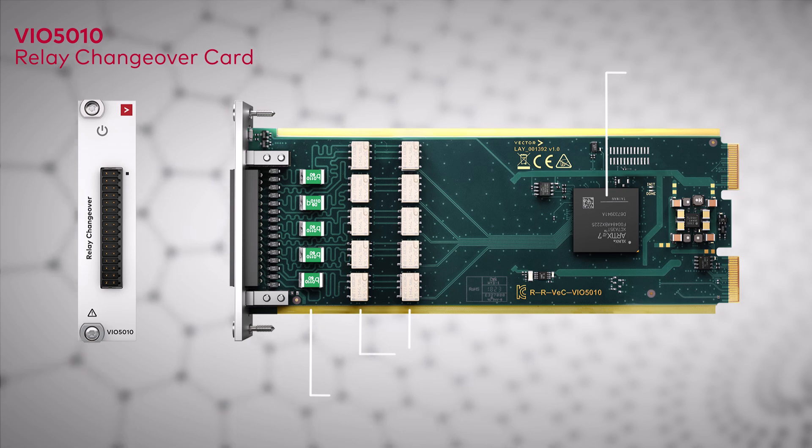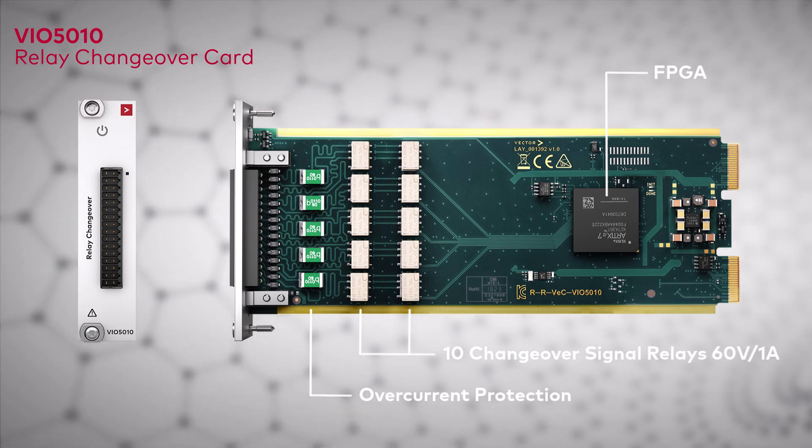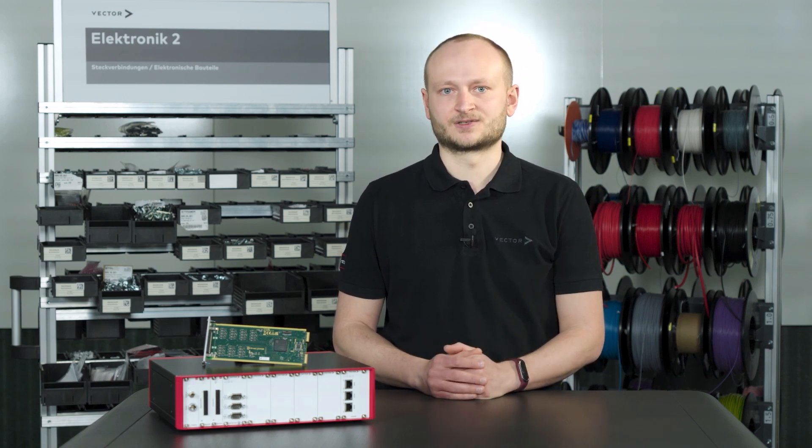An example for such a development is the VIO 5010, which has been developed according to customer feedback. With our experience and the help of the generic design, we are able to offer a new solution within four months after the requirements freeze. This is our approach to assist your timelines and your testing needs.